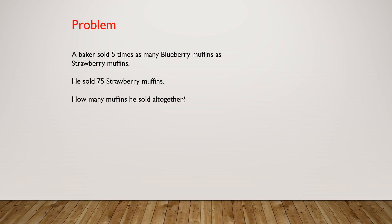This is our problem for the day. A baker sold 5 times as many blueberry muffins as strawberry muffins. He sold 75 strawberry muffins. How many muffins did he sell altogether?